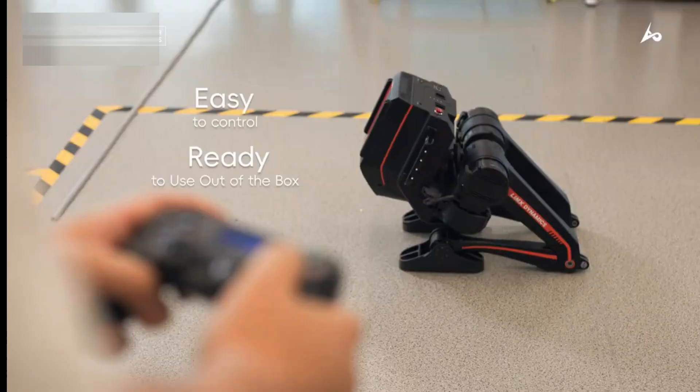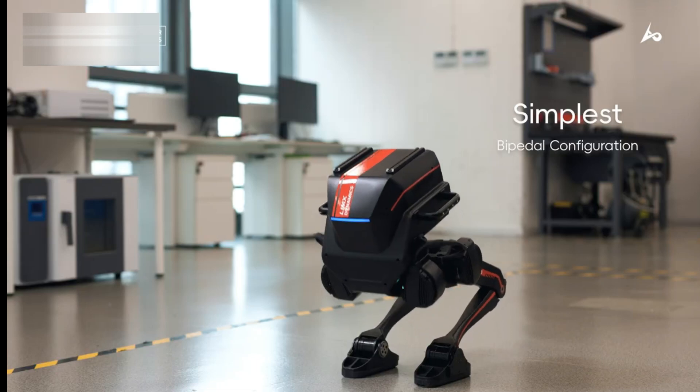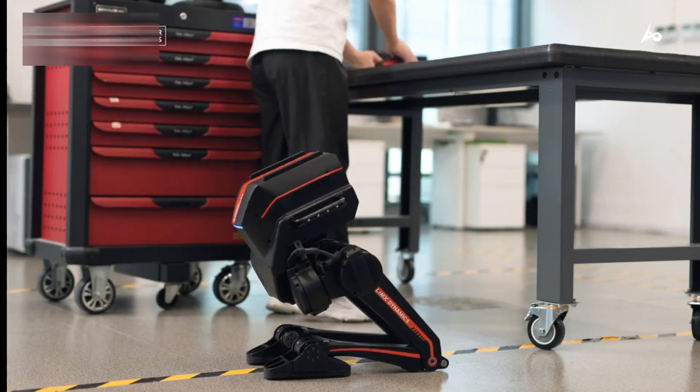The Tron 1 robot is more than just a robot — it's a breakthrough in intelligent machinery. Developed by top engineers, Tron 1 is designed to handle complex tasks with precision and efficiency.